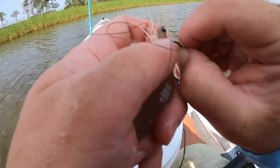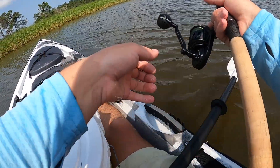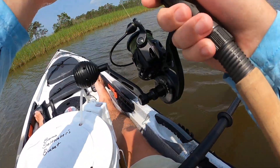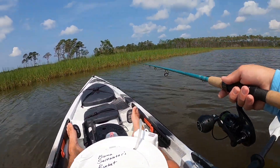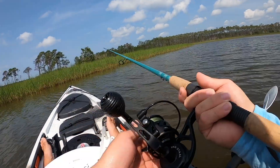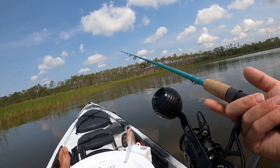I'm going to grab another shrimp and hook it just like I always do, and make another cast. I'm up-wind, slash up-current, and I'm just drifting down — using the wind to my advantage since I'm not in a pedal drive. I'm drifting along this bank parallel to it. Let's find another fish — you're allowed three redfish in the state of Alabama.